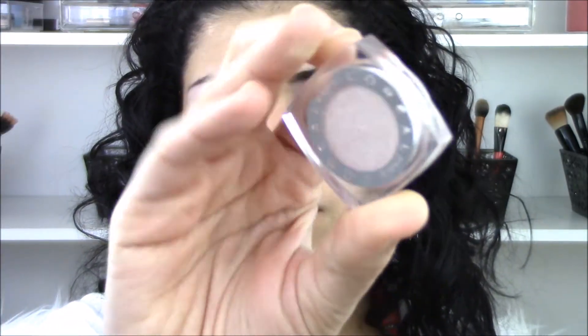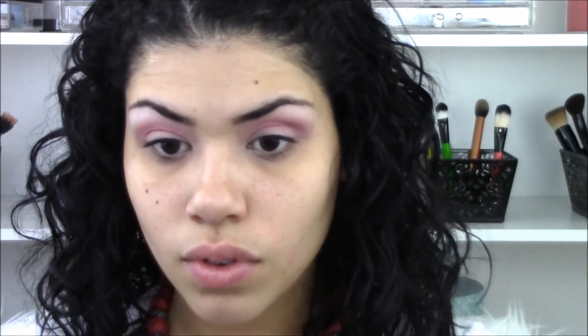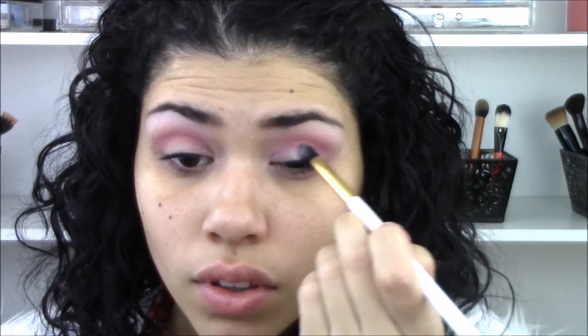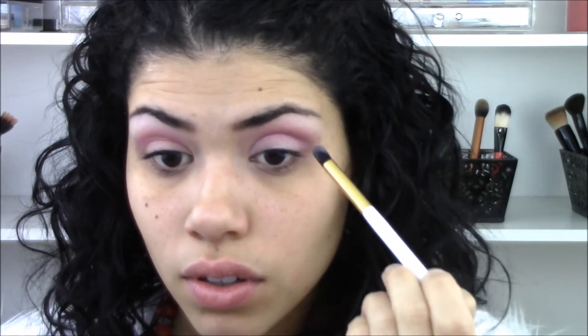Then I'm taking this L'Oreal Infallible eyeshadow in the color Always Pearly Pink and using that as my all-over eyelid shade. I'm going to apply it twice because I really want it to be bright and light on my eyelids.